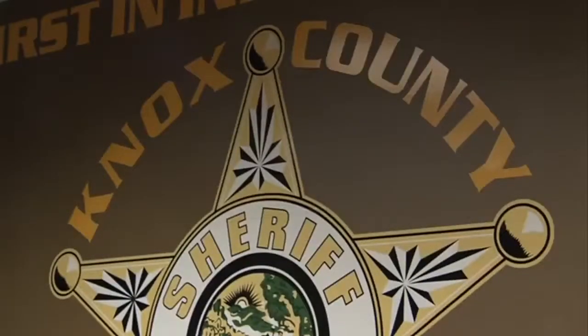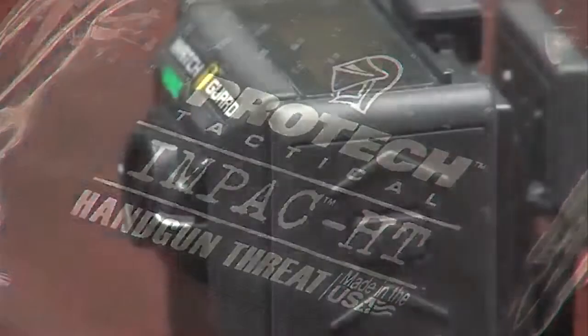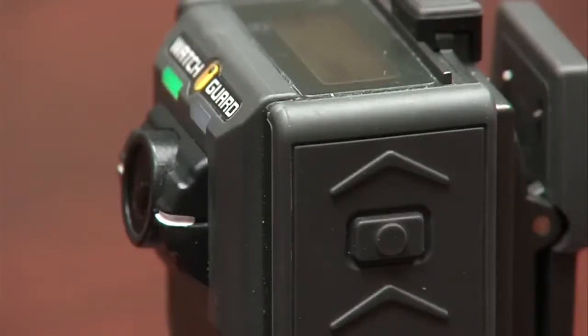Just one of the many ways the Knox County Sheriff's Office is keeping everyone safe. In Knox County, Garrett Brown, News 10. Next year, the department plans to install cameras in their jail transportation vehicles.